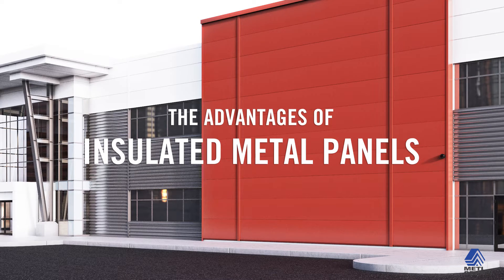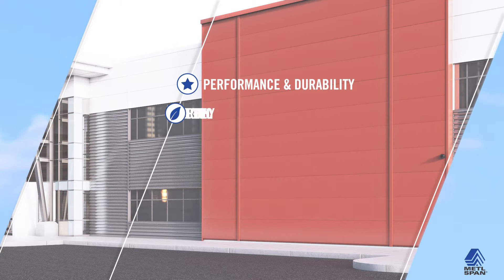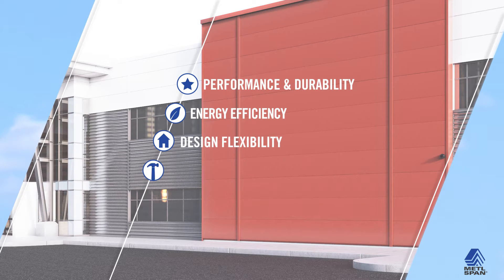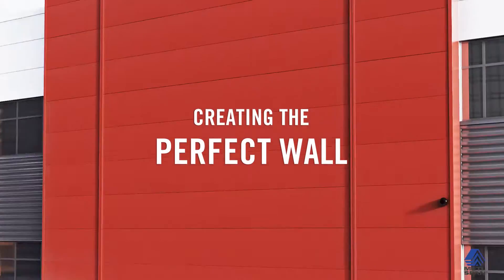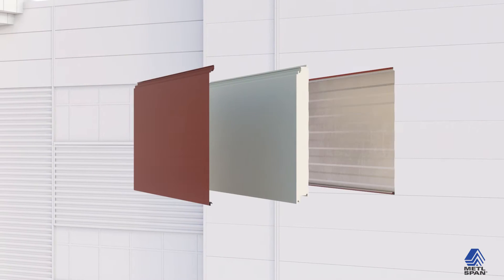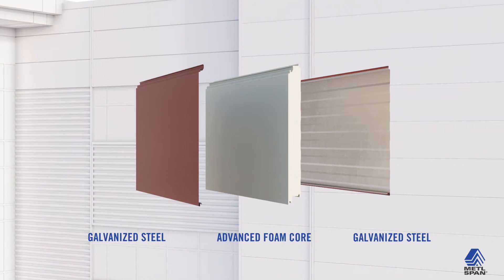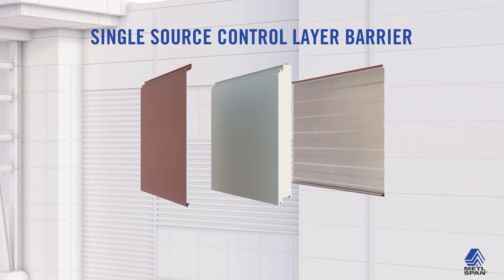IMPs represent a decisive step forward in commercial construction. The advantages include unparalleled performance and durability, long-term energy efficiency, design flexibility and easy installation when compared to other more traditional materials such as brick or concrete. Composed of two sheets of cold rolled galvanized steel and an advanced polyurethane foam core, IMPs provide a pre-manufactured perfect wall. This metal and foam composite construction creates a rigid panel far stronger than the individual parts.